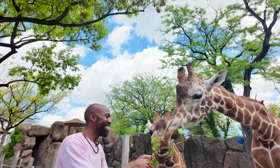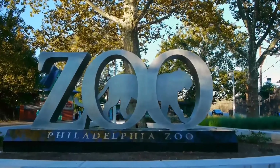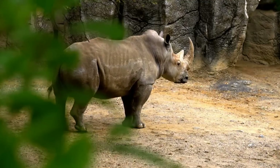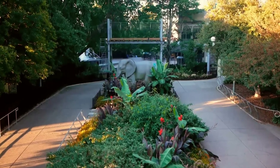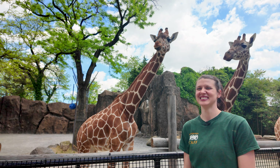They're so big, they're so huge! We are here in the middle of Philadelphia at the Philadelphia Zoo, gonna go inside and see some cool animals. Let's go check it out!